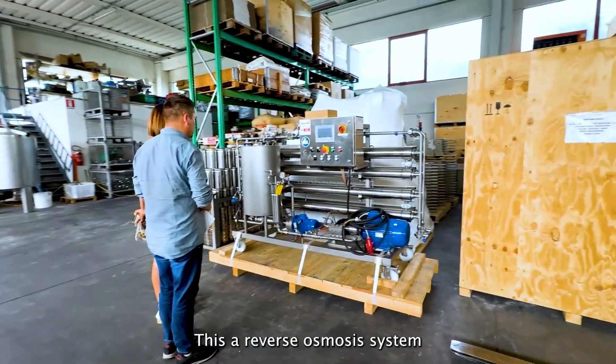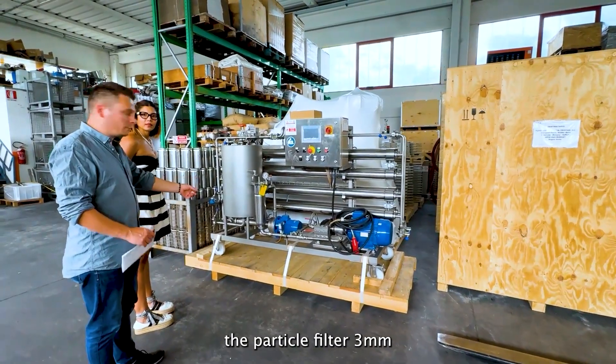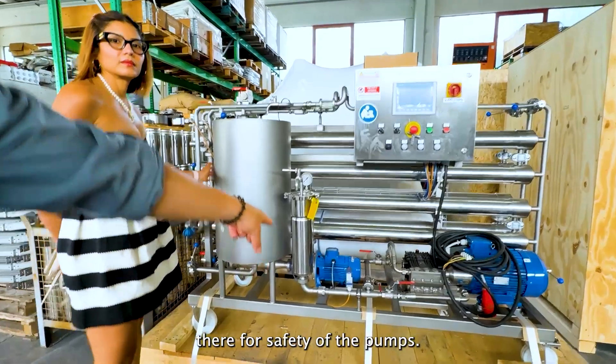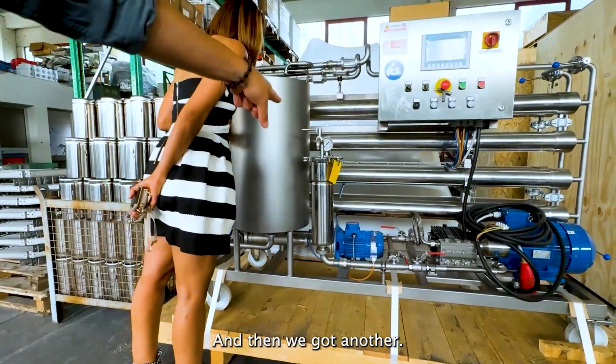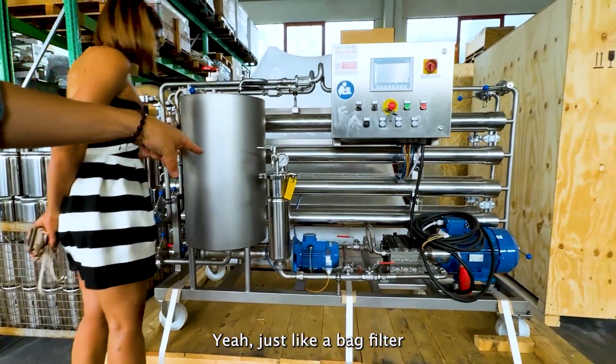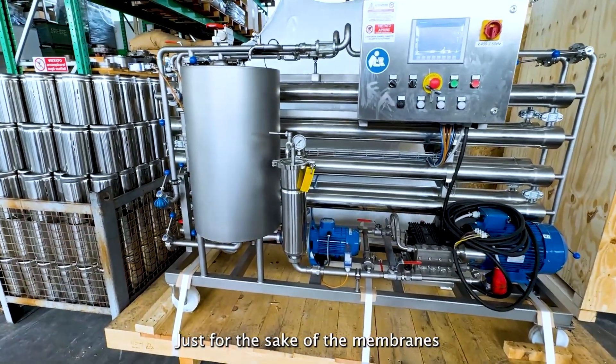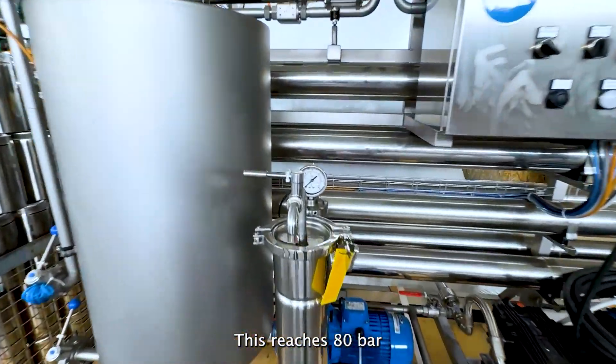The protective filter — 3 nanometer there — for safety of the pump. And then we've got another — a back filter — 50 microns, just for the safety of the membranes.